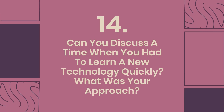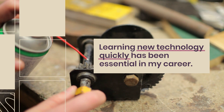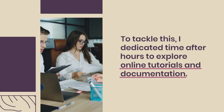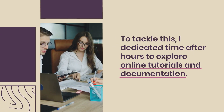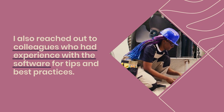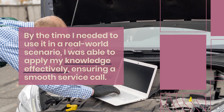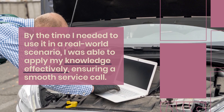Question 14: Can you discuss a time when you had to learn a new technology quickly? What was your approach? Learning new technology quickly has been essential in my career. For instance, I was assigned to work with a new diagnostic software that was unfamiliar to me. To tackle this, I dedicated time after hours to explore online tutorials and documentation. I also reached out to colleagues who had experience with the software for tips and best practices. Additionally, I practiced using the software in a simulated environment, which helped me gain confidence. By the time I needed to use it in a real-world scenario, I was able to apply my knowledge effectively.